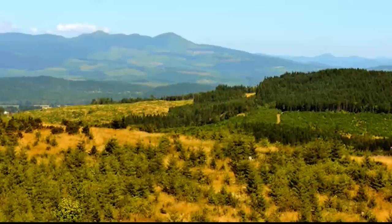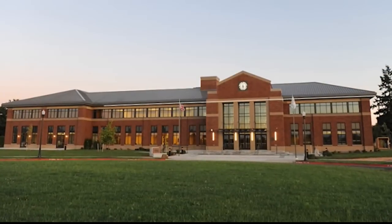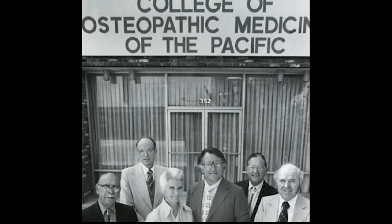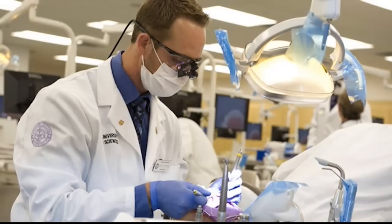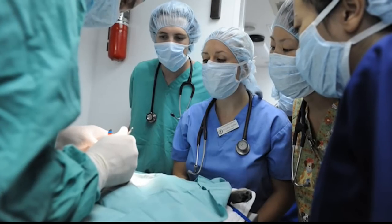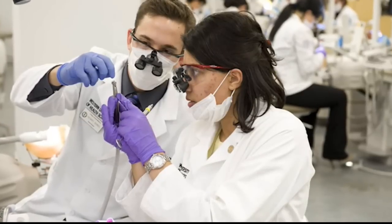We have recently expanded our university to include an additional site in the Pacific Northwest city of Lebanon, Oregon. Western U started as the College of Osteopathic Medicine of the Pacific in 1977. In the years following its inception, it has added eight colleges and 21 programs that offer our prospective students a wide range of options when deciding which healthcare profession or related fields they would like to study.